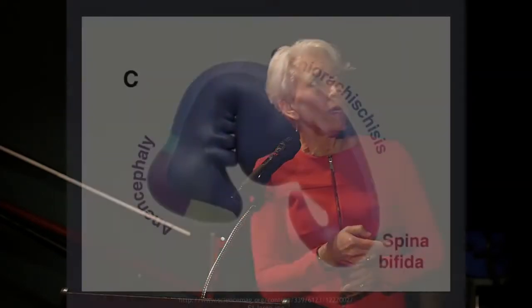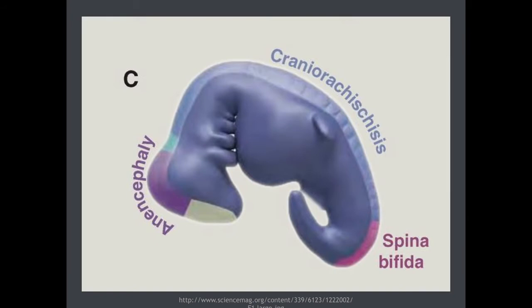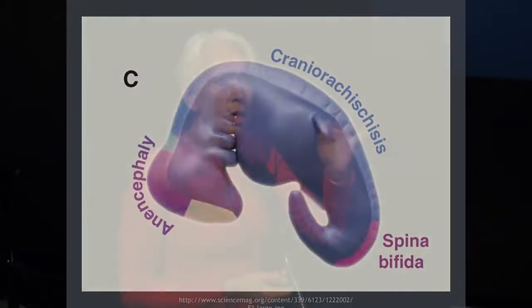If folate stores are inadequate, this important neural tube — which is the primordium of the nervous system, the brain and the spinal cord — doesn't fuse properly. And so any number of different kinds of birth defects called neural tube defects can be formed, the most common of which being spina bifida — now almost unheard of, but 20 to 50 years ago still very common. Almost 70% of neural tube defects in humans can be traceable to folate deficiency.